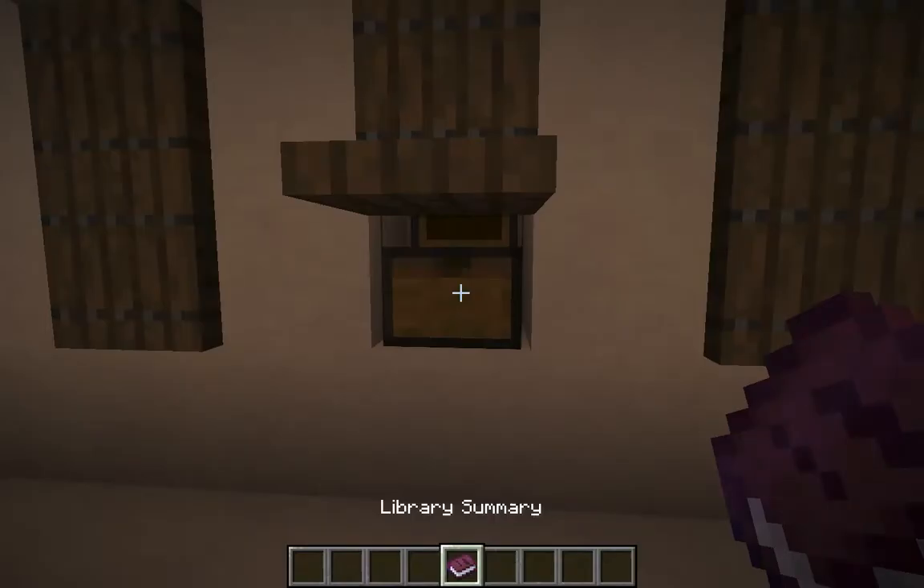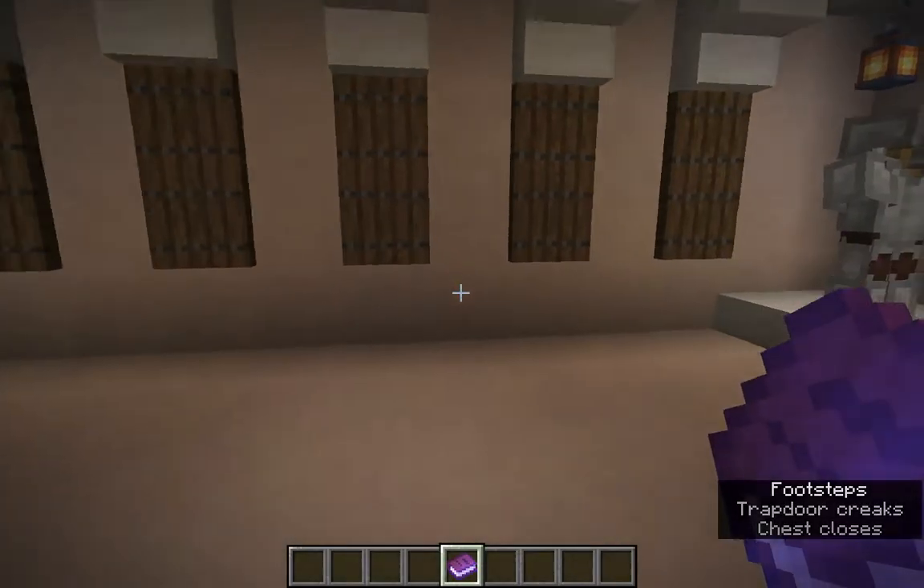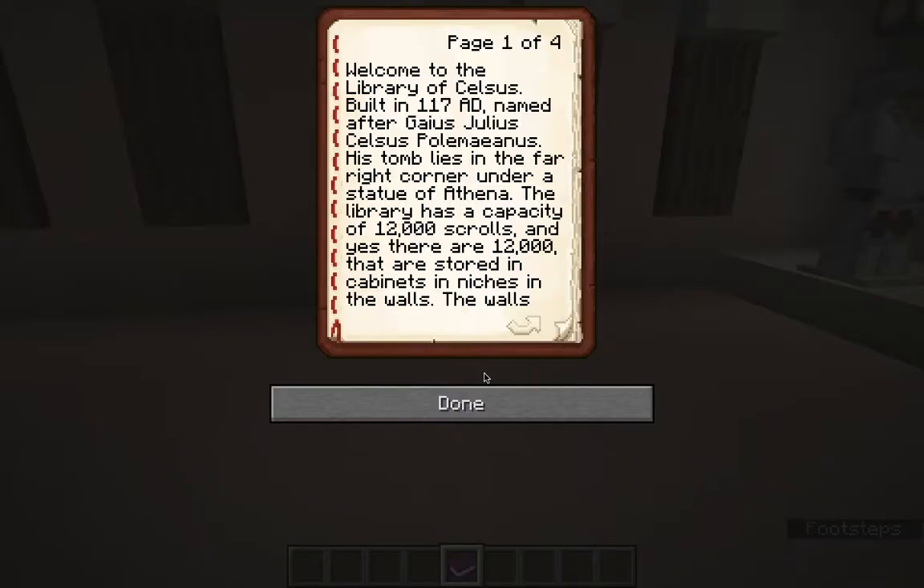And this is my library summary book that I created as sort of a written accumulation of my research. Welcome to the Library of Celsus, built in 117 A.D., named after Gaius Julius Celsus Polymyianus. His tomb lies in the far right corner under a statue of Athena — that's what you saw over there.